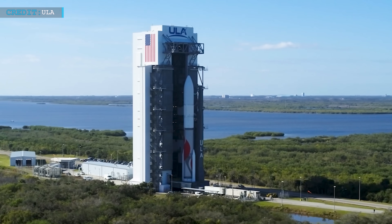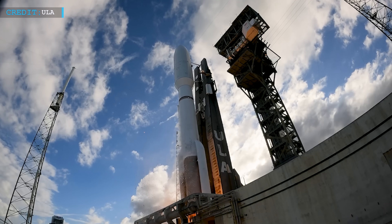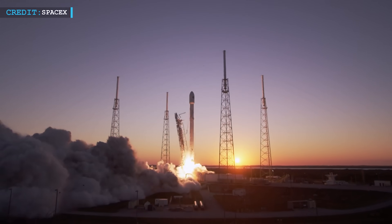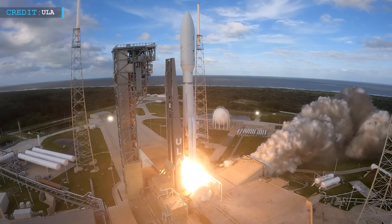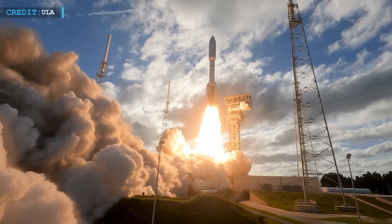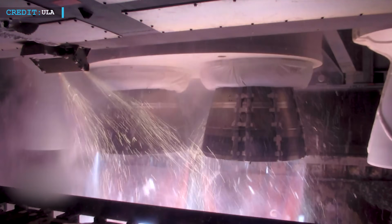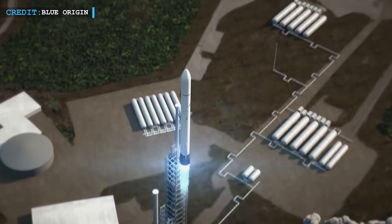The development of Vulcan started for a couple of reasons. Firstly, ULA used to rely on Russian-made engines for their Atlas V rocket, which became a concern after Russia's actions in Crimea in 2014. Secondly, SpaceX's Falcon 9 was offering a cheaper alternative, so ULA had to up their game. Atlas V is going to retire soon after completing its remaining 17 missions — ULA had already stocked up on Russian engines before things went south with Russia in 2022. Jeff Bezos's Blue Origin is also in the picture, supplying the engines for Vulcan and working on their own powerful rocket called New Glenn. The space launch industry is really heating up with all these developments.